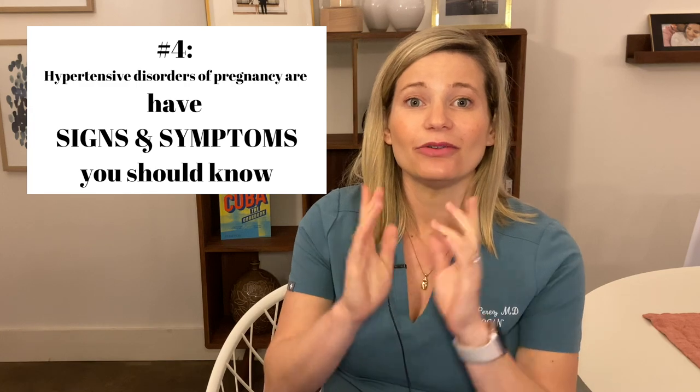Number four: I want you to know the signs and symptoms of hypertensive disorders in pregnancy. New blood pressure elevations of 140 on the top number or 90 on the bottom number, on more than one occasion, is a starting sign. Blood pressures can also get severe — 160 over 110 is really concerning and warrants calling your doctor right away. Your doctor will look for laboratory abnormalities through blood tests and protein in the urine. One symptom to be aware of is a really bad headache that's new and doesn't go away.